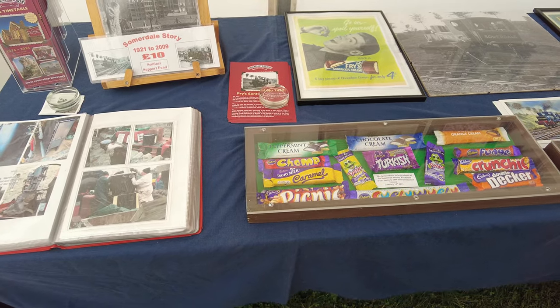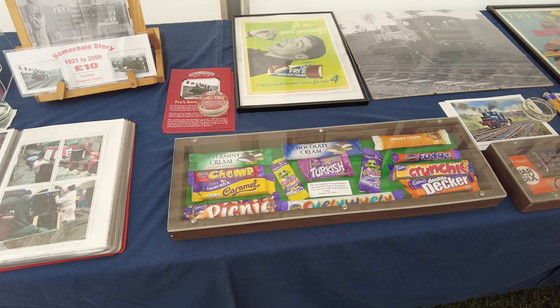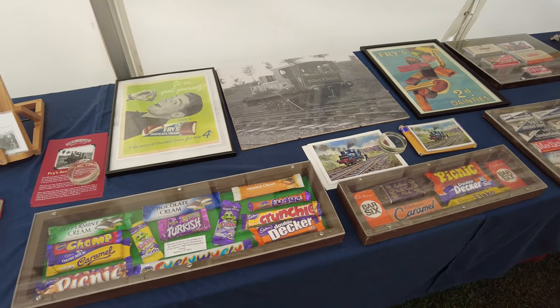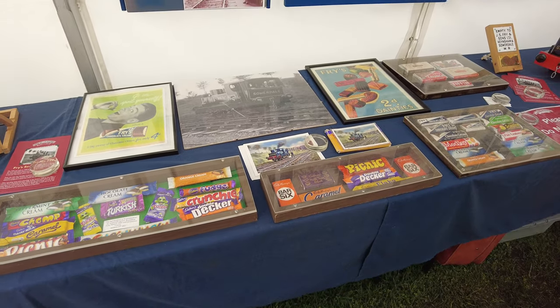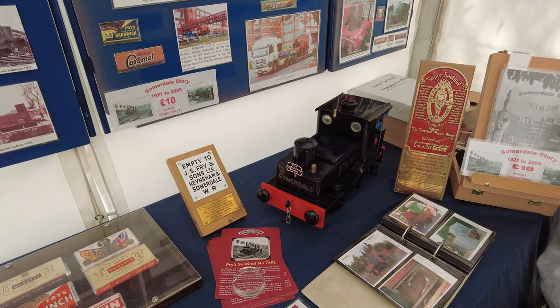These are some examples of the chocolate that was made at the Fry's factory, before it was taken over by Cadbury's. These are things that look more modern, and you can look over there and see stuff that's not so modern. If you're interested in the Chocolate Train, you've actually just missed the last time it was on - it was on last weekend at Easter. But it's back again in October, and look out for the event called Chocolate Sundays around the middle of October.